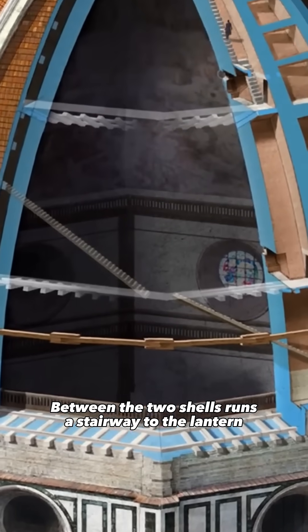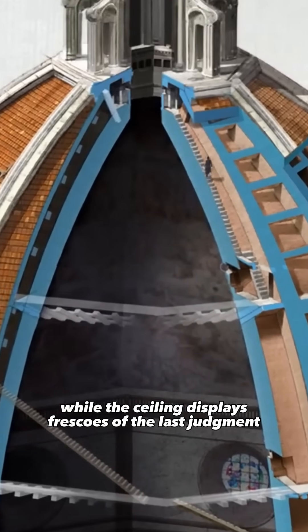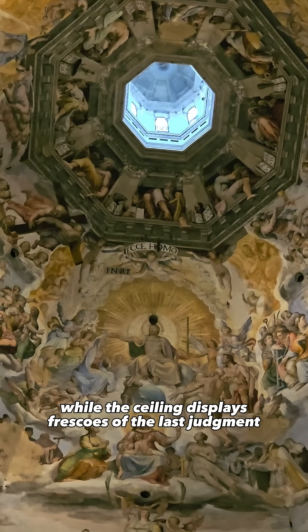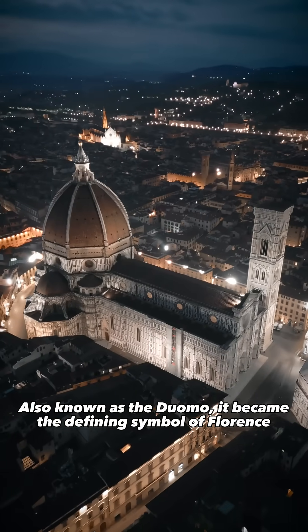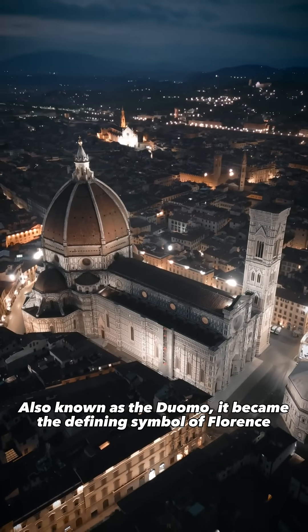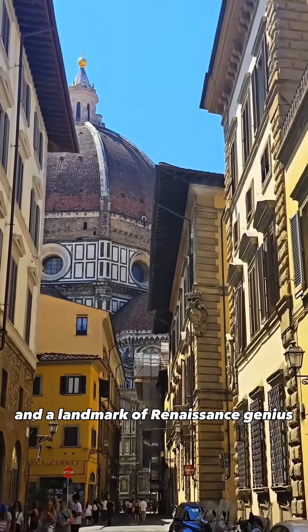Between the two shells runs a stairway to the lantern, while the ceiling displays frescoes of the Last Judgment. Also known as the Duomo, it became the defining symbol of Florence and a landmark of Renaissance genius.